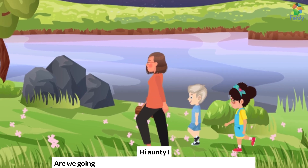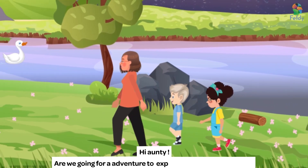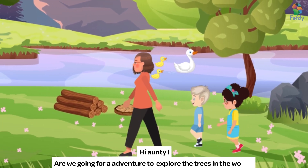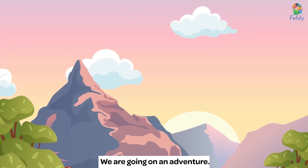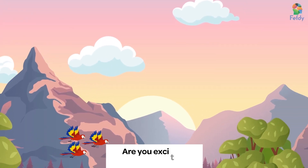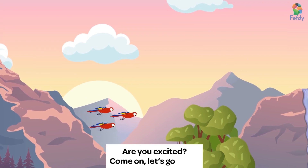Hi, Auntie. Are we going for an adventure to explore the trees in the woods? Yes, baby. We are going on an adventure. Are you excited? Come on, let's go, okay?